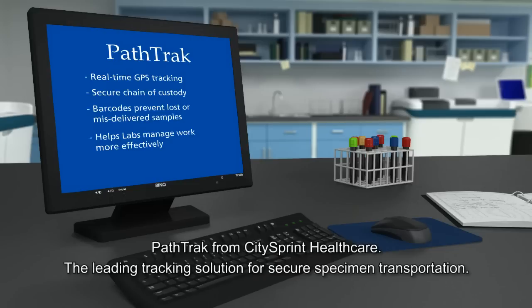PathTrack, from CitySprint Healthcare. The leading tracking solution for secure specimen transportation.